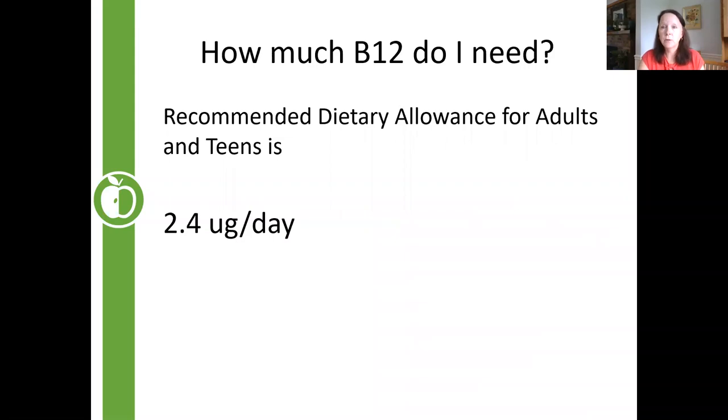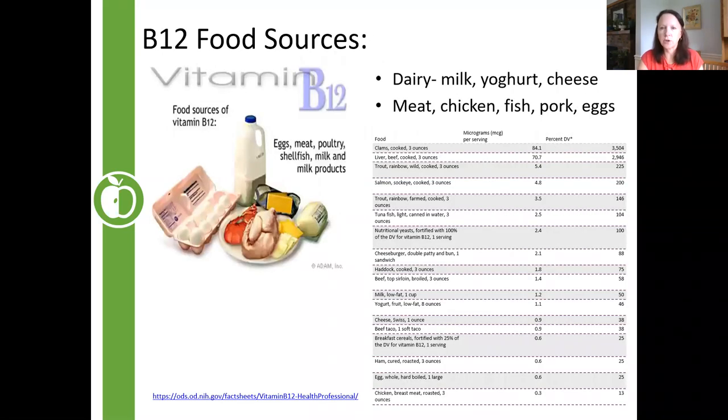How much B12 do you need? The recommended dose is actually quite tiny — 2.4 micrograms a day — which surprises people when they see supplements that are much higher. Food sources of B12 come from animal products: milk, yogurt, cheese, meat, chicken, and fish. Liver and clams are very rich in B12 though not always popular. For more information, the Dietitians of Canada website has a great food list on B12 sources.